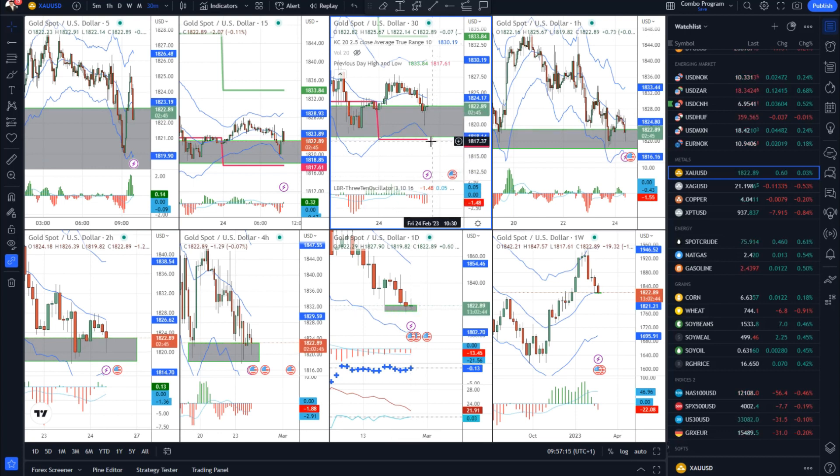But if the market can break that 18.18 hole below, there is a chance for the price to drop towards the 17.85 level.